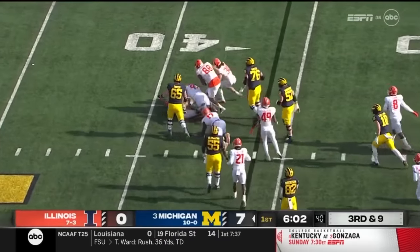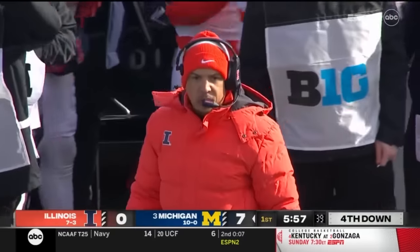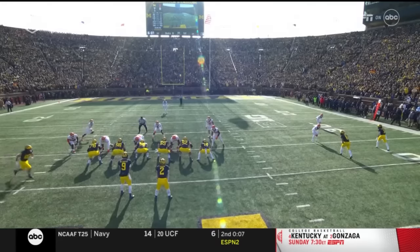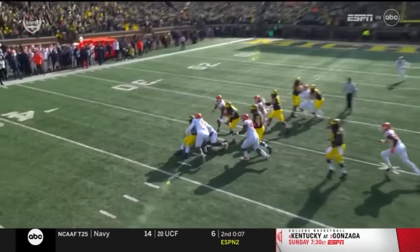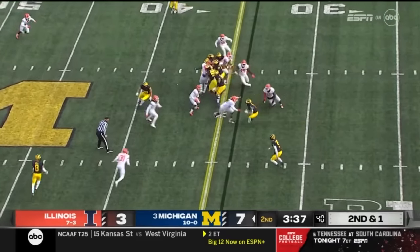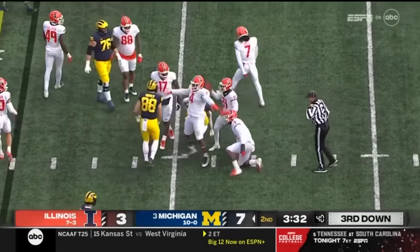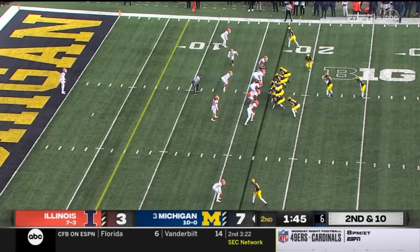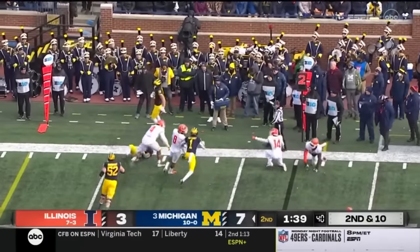Corum on third and nine. They tried to surprise them with the run. And Johnny Newton dropped it for a loss. He's really a good player on the inside. He's kind of a twitchy athlete for as big as he is. He gets in there, gets behind the line of scrimmage. Corum up to 72 yards on 13 carries. He is stopped for a loss. Johnny Newton made the tackle. What a freshman season he's having here, emerging as a factor late. Blake Corum chopped down on the corner.